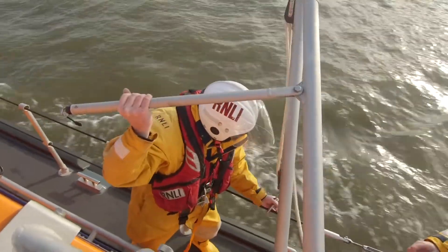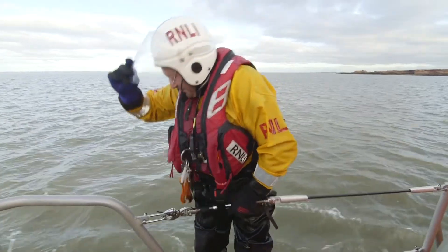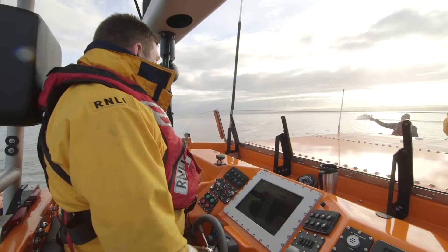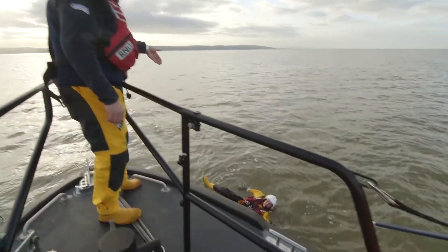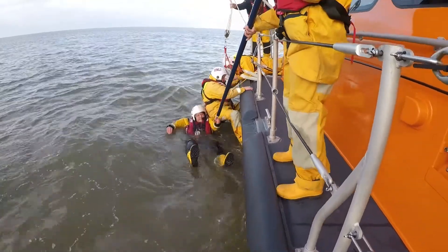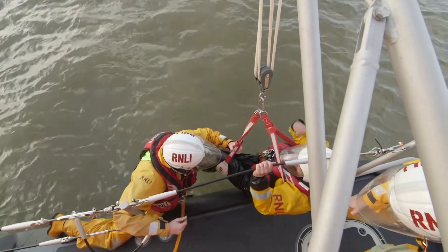What are you doing now Andy? Now we're going to do a man overboard exercise! What will happen is one of our guys will go in the water and then we'll pick them up! This brave member of the crew has volunteered to get in the cold water so that the rest of the crew can practice how to pull somebody out again! They use a special harness and ropes to pull him out as quickly and safely as possible! Just look at how the crew all work together as a team to rescue him!